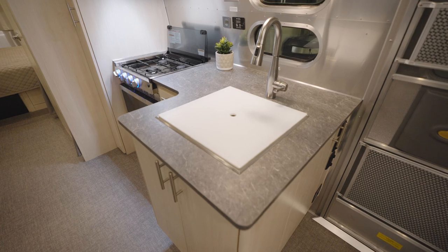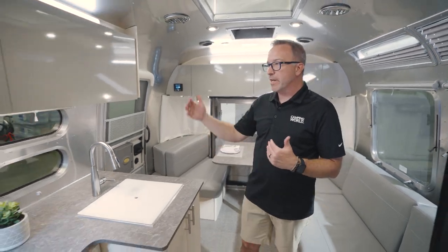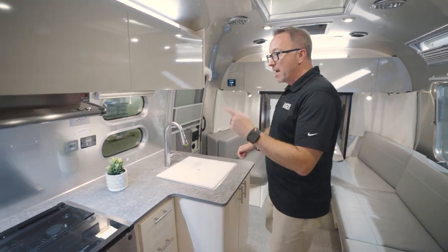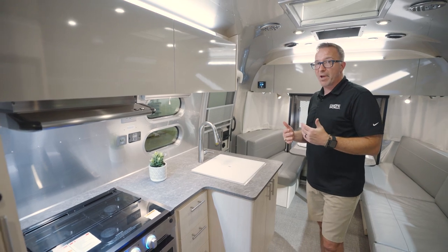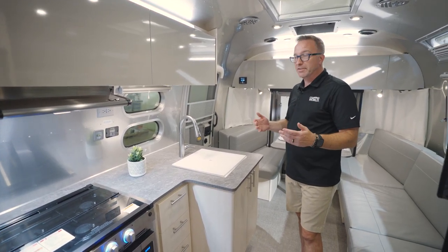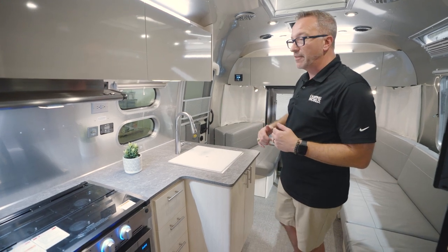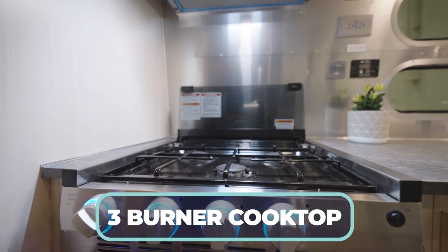Speaking of cooking that camp-cooked meal, check out the chef-inspired L-shaped kitchen here on the campsite. Once again with those Airstream signature portholes, and yes, that is a solar charge controller — you have a 300-watt solar panel on top with a 1000-watt pure sine wave inverter built in. You can monitor all of that activity while you cook on your three-burner cooktop with the glass cover.